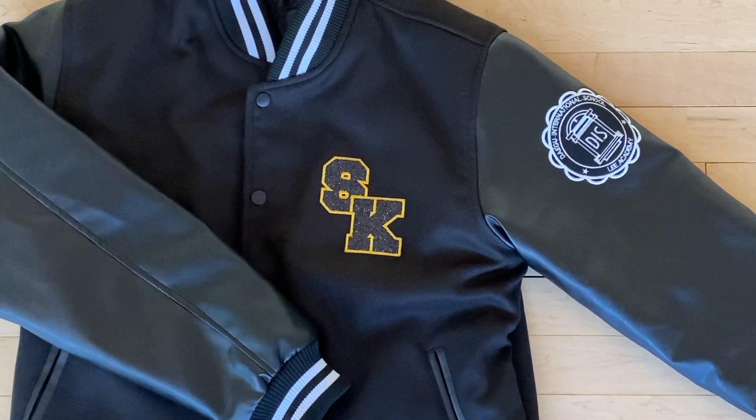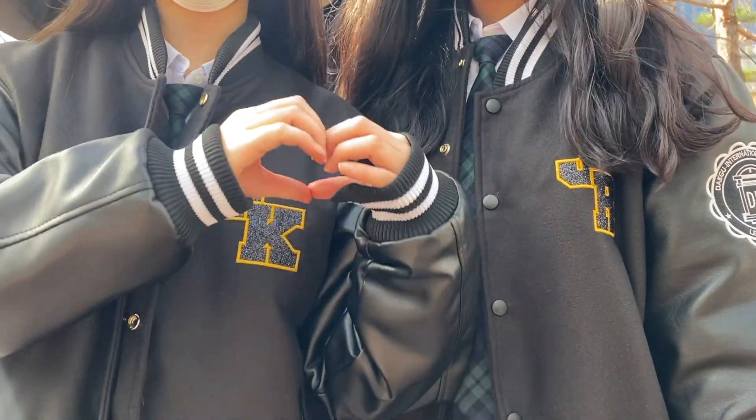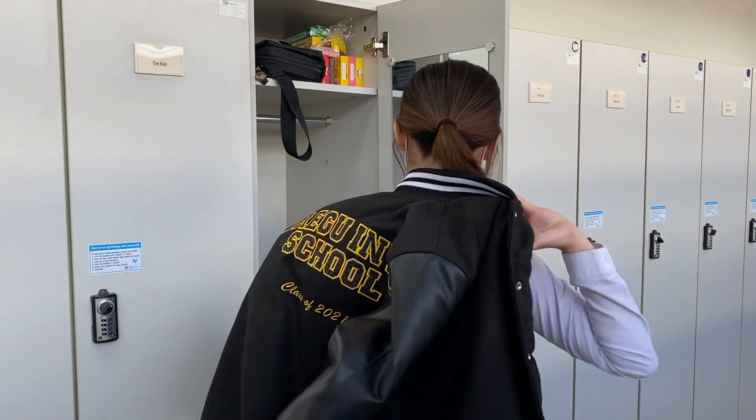Check out the newly designed senior jackets. The yellow initials sewn onto the black jacket attract your eyes. They're so different from the jackets seniors designed the past couple of years. While they had navy jackets with white sleeves, the class of 2021 created a completely different colorway.